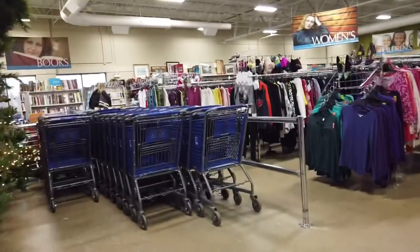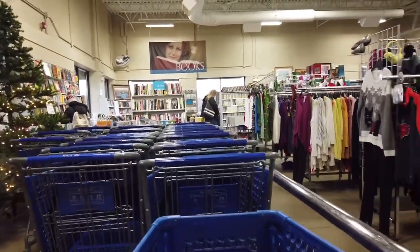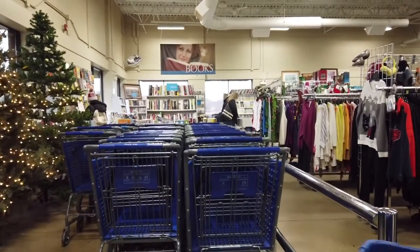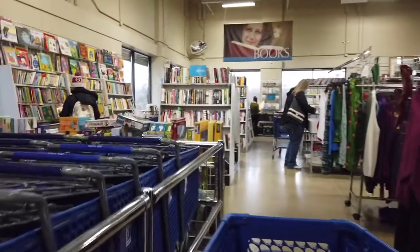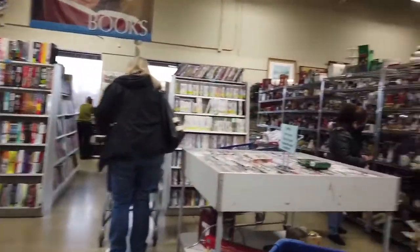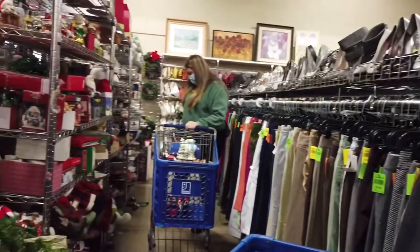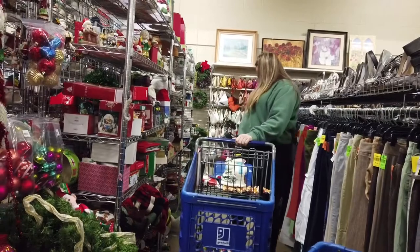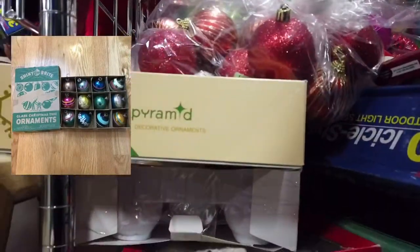This is about where I have to stop the audio just so I don't get dinged by YouTube for having all the music in the background. So I'm just gonna do a voice overlay and walk you through what I'm looking at, what I'm looking for. Right now the first place I'm gonna go is the Christmas stuff on the way over to the toys.